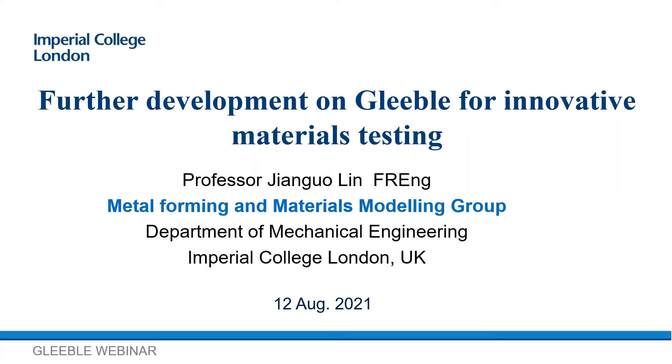Then click on webinars, where you can view past webinars and sign up for future webinars. It's now my pleasure to introduce Professor Lin. Thanks very much for your invitation, Dan and Len. This is a great opportunity to present our further work on materials testing using the Gleeble.